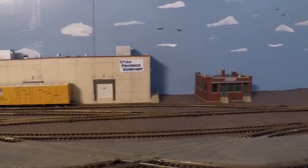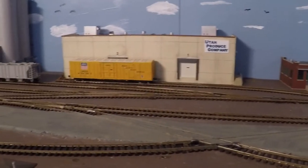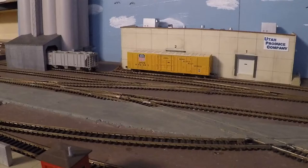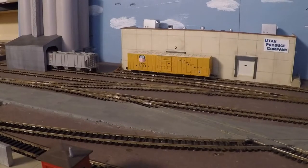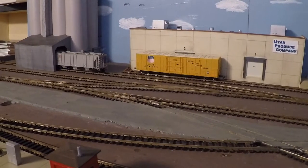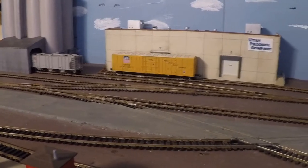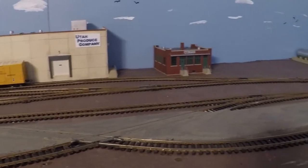The very closest track is a switching lead. The next track is the main line going towards the back. The next track over there is an interchange track and storage track, and then the far track is two switching sidings for the layout — that's where we switch off of the switching lead.